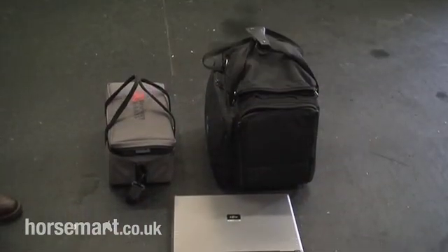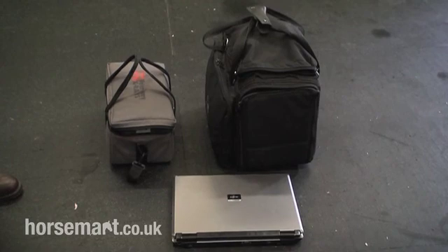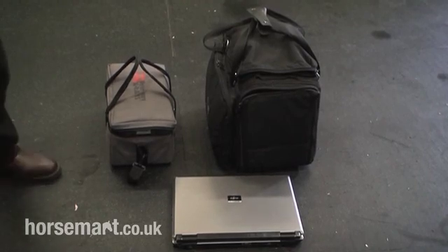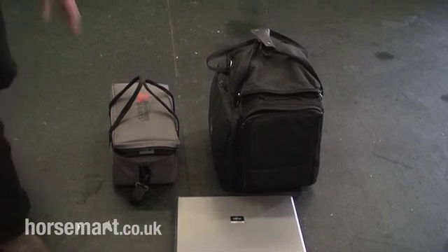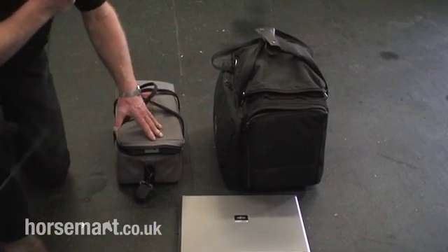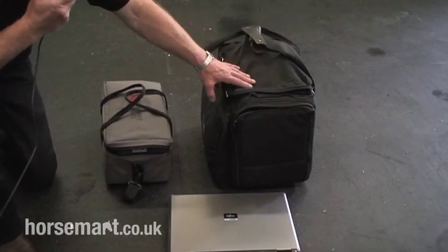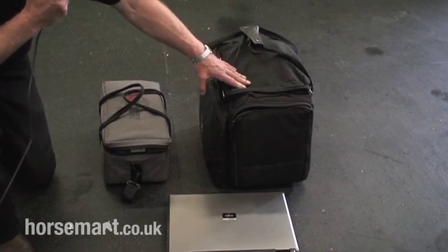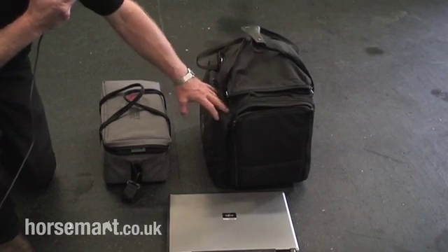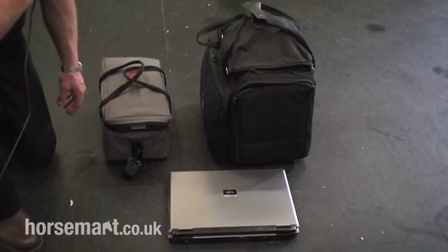This is a portable x-ray system that we can use out of the hospital at the client's premises or wherever we need to do some x-rays. Basically this is a generator that generates the images. In here is the plate that receives the x-rays, and a processor, and then a laptop to view the images on.